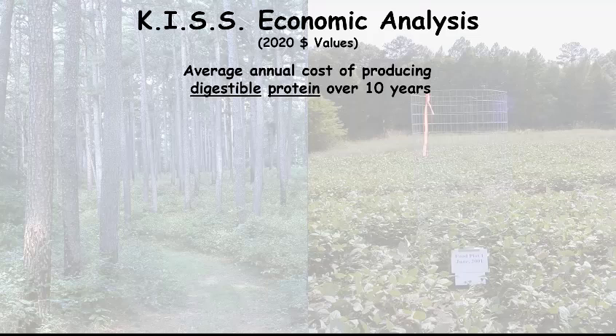Digestible protein is not biomass. This is the pure protein — like if you work out and want to replenish your muscles, you make a protein shake. You go to the grocery store and buy one of those plastic containers that's basically full of digestible protein and some flavoring. That's what I'm talking about with digestible protein.